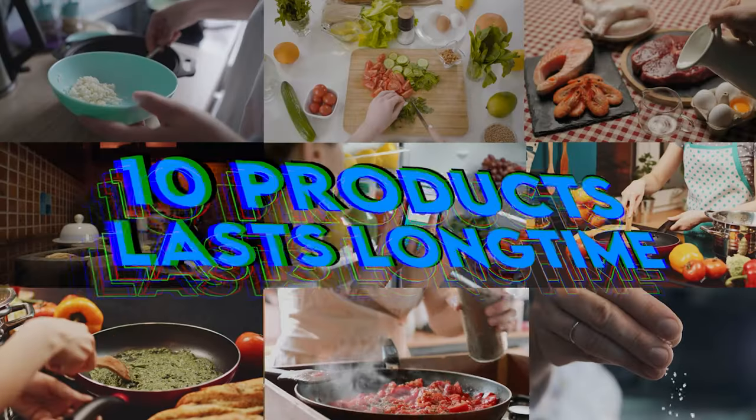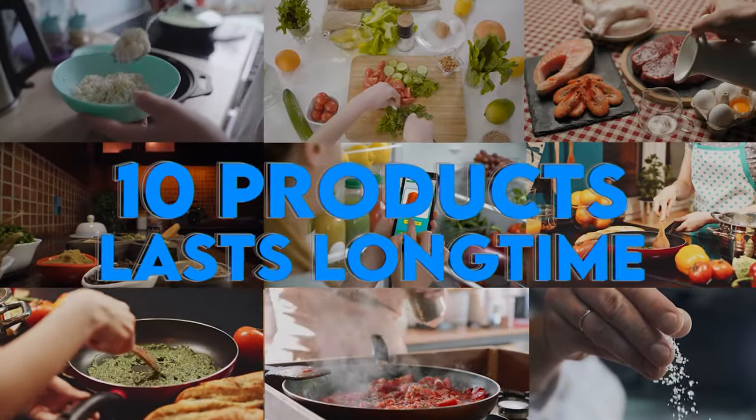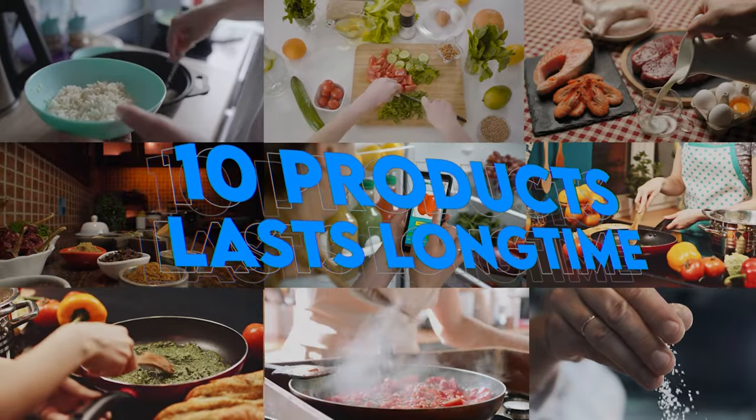Hey, on today's video folks, we got a good one for you. We're going to be talking about 10 different products that could last you a very long time if you follow the right procedures in storing them. Some of these products you don't have to do much with, some you do. Light, moisture, and heat are your enemies in this whole scenario, and we're going to be covering all that today.